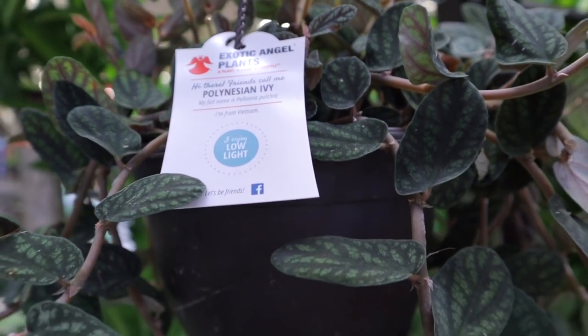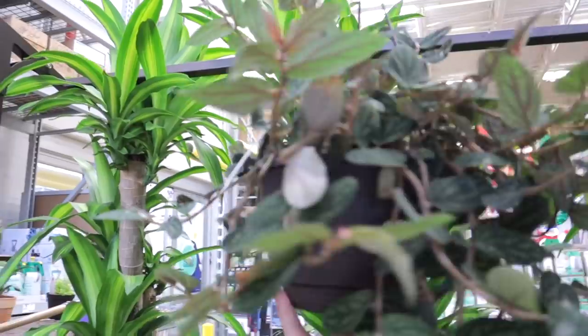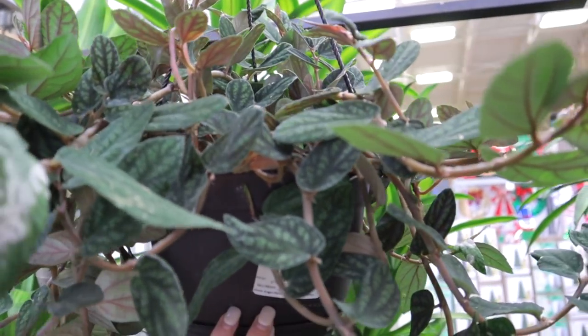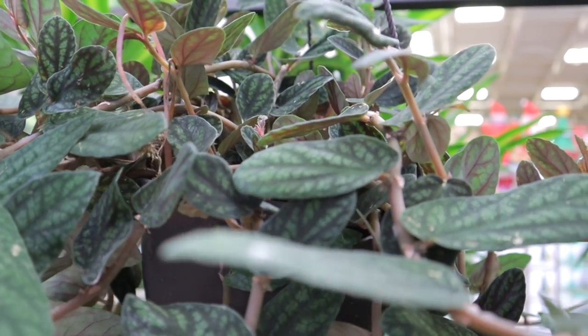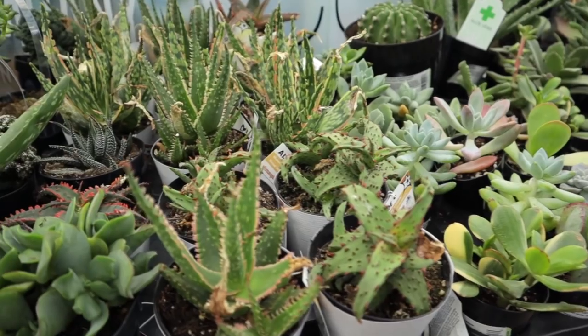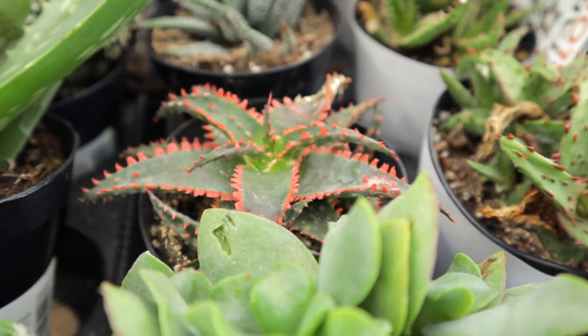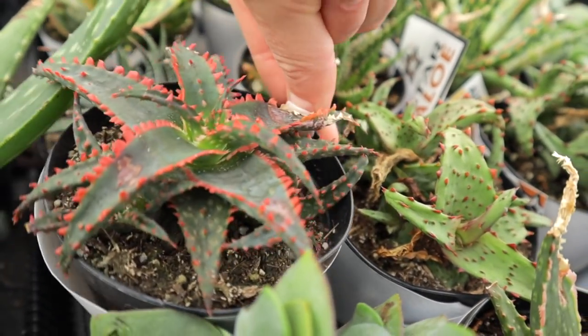I know this is a Pelionia — Polynesian ivy. Let me hold it up so you guys can see — look at these leaves! This is the nicest one of these I've ever seen in person; they're usually kind of scraggly looking, to be honest. This one's only $15 for this absolutely massive basket. I also noticed this one over in the succulents and cacti — how beautiful is that? I love the red. Alright, Lowe's had absolutely incredible stuff — always impressed with what they have at that location.